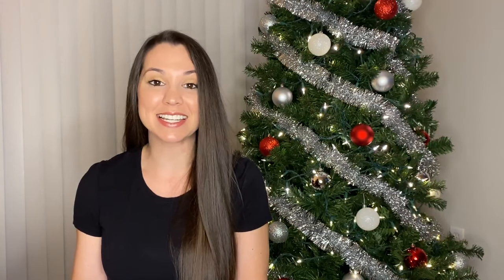Welcome to Airman Vision. My name is McKenna Gott, and today I'm going to tell you how to prepare for the Air Force background check.